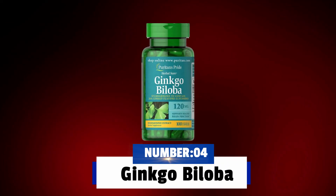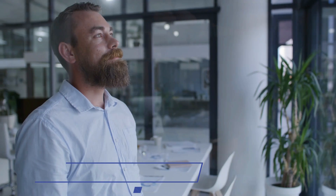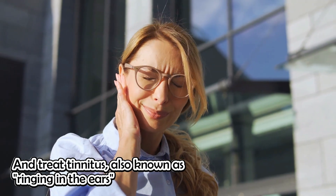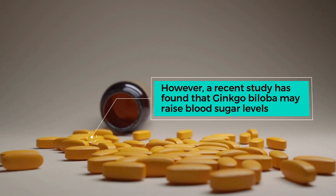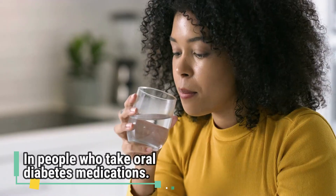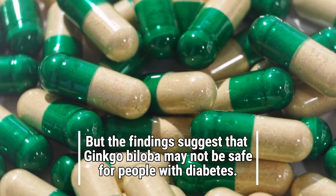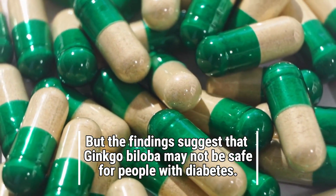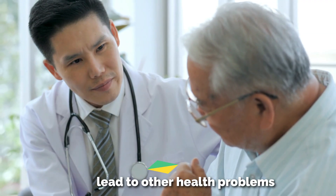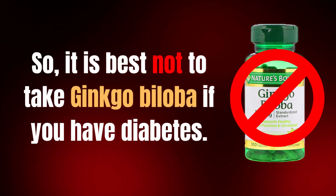Number four, Ginkgo Biloba. Ginkgo Biloba is a supplement that has been used in traditional medicine for centuries. It may help improve memory, relieve anxiety, and treat tinnitus, also known as ringing in the ears. However, a recent study has found that Ginkgo Biloba may raise blood sugar levels in people who take oral diabetes medications. The exact reasons behind this effect are not fully understood, but the findings suggest that Ginkgo Biloba may not be safe for people with diabetes. This is a serious concern, as uncontrolled high blood sugar levels can lead to other health problems like heart disease, stroke, and kidney damage. So it is best not to take Ginkgo Biloba if you have diabetes.